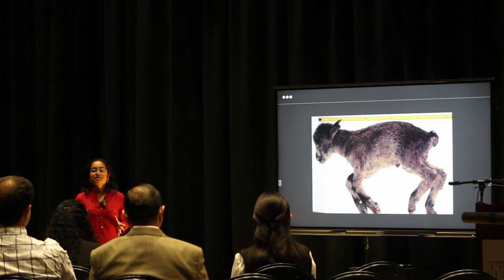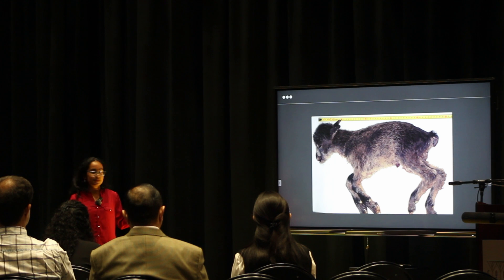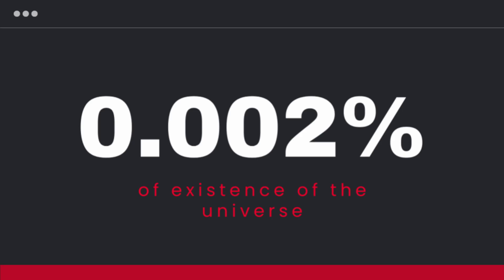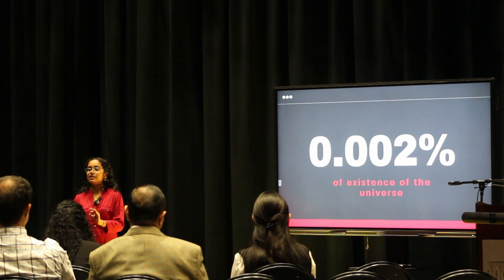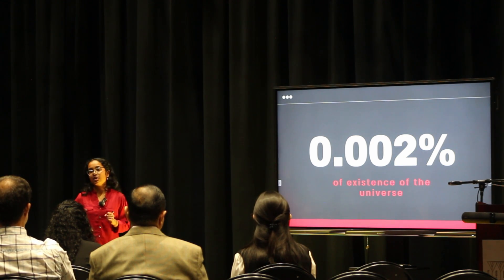Then in 2003, something remarkable happened. The first de-extinction effort was successful, where scientists brought back the Bucardo, a goat species. The Bucardo lived for only seven minutes after being born, but it was such an influential discovery. As humans who have been alive for just 0.002% of the existence of the universe, we had brought something that was dead back to life once again.